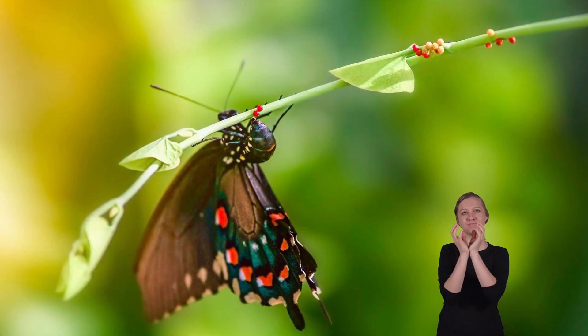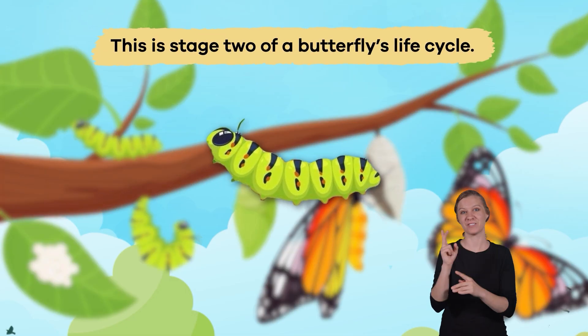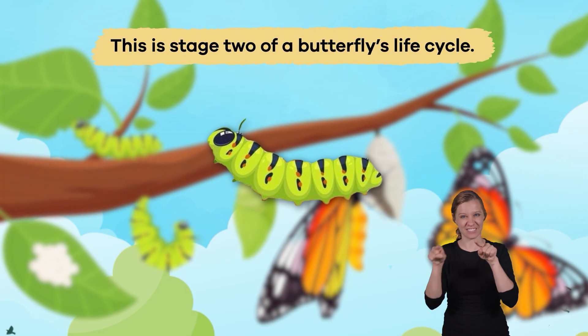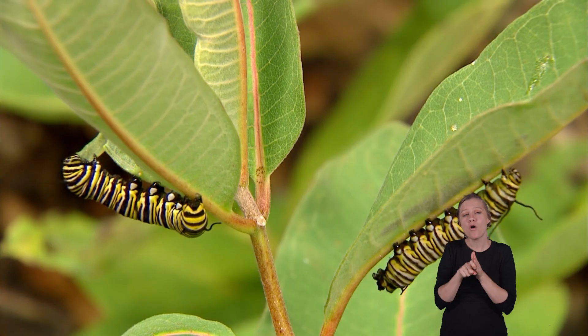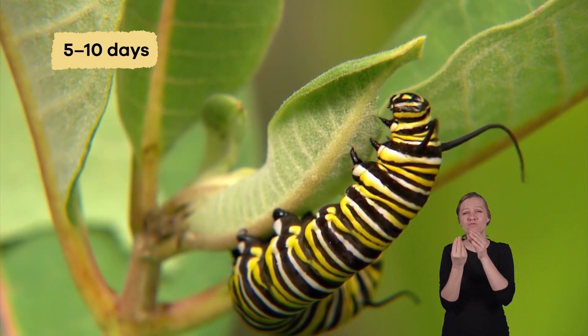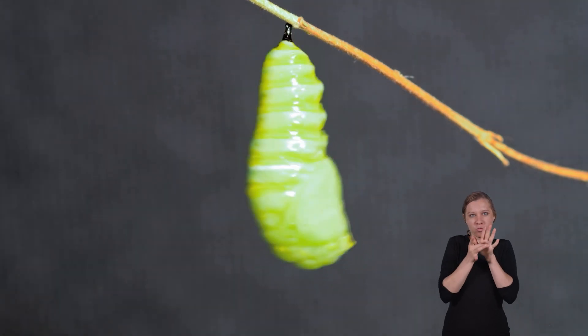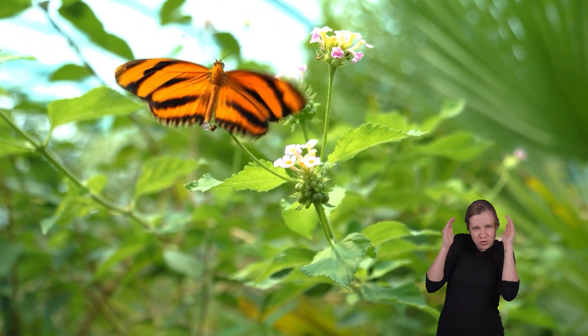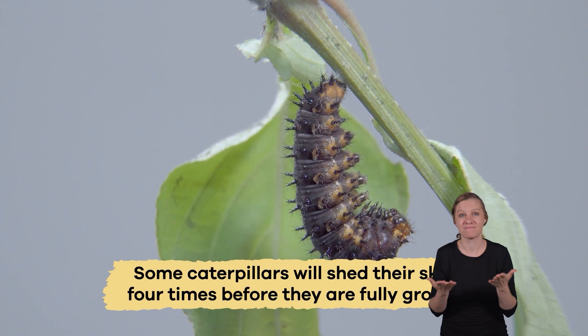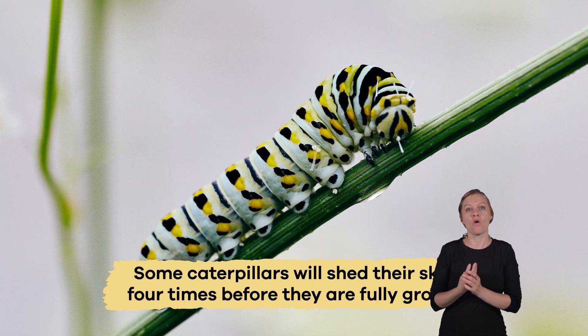After about a week or two, the eggs hatch into tiny caterpillars. This is Stage 2 of a butterfly's life cycle. Caterpillars spend about 5 to 10 days eating and growing before they attach themselves to a twig and form a hard outer shell. Some caterpillars will shed their skin 4 times before they are fully grown.